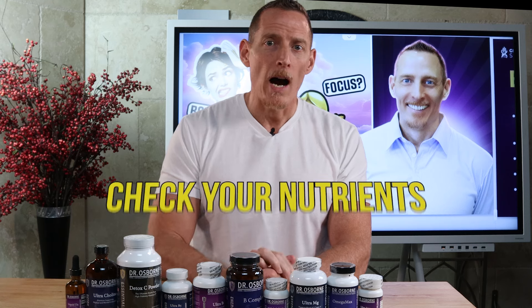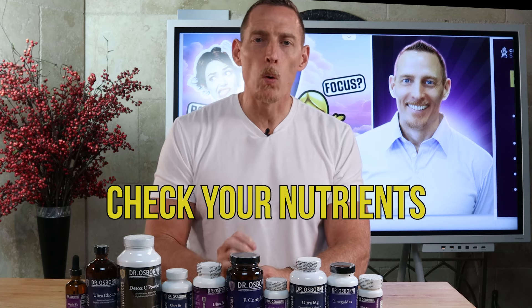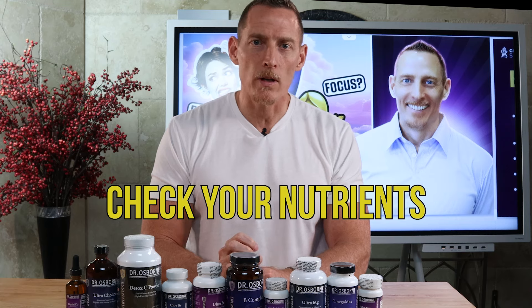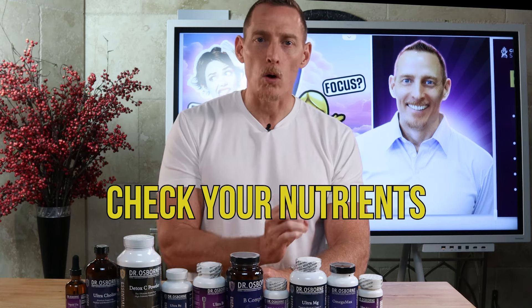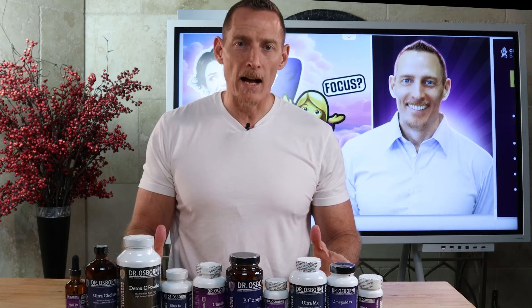Number two, I would look at nutrients — vitamins and minerals — as extremely important support factors in helping my brain work properly. What I've got here are some of the more common things that we see clinically in people that have brain fog.